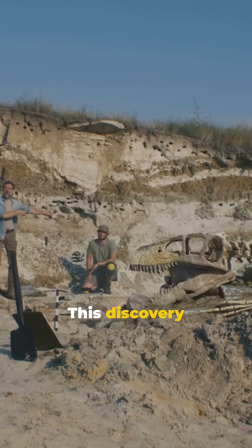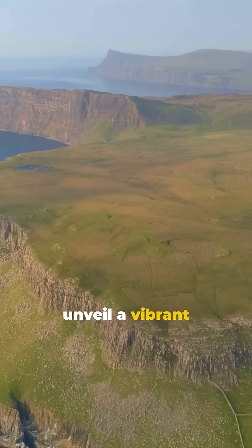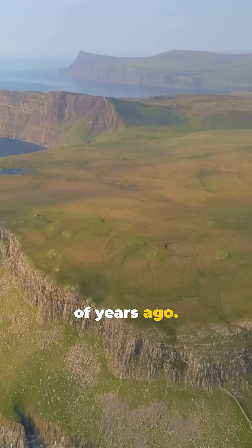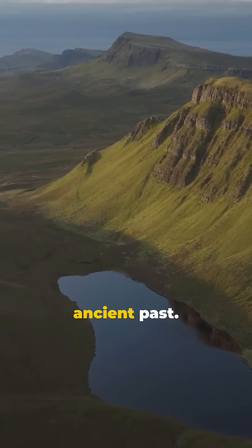This discovery rewrites our understanding of pterosaur behavior and evolution. And it doesn't end there. The footprints unveil a vibrant coastal ecosystem that existed millions of years ago. The Isle of Skye is not just a scenic wonder — it's a window into our planet's ancient past.